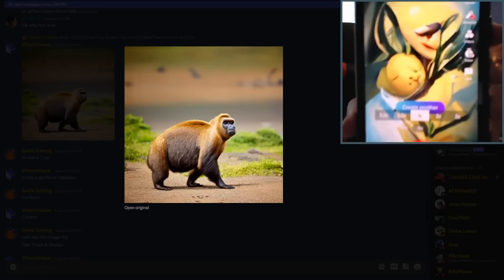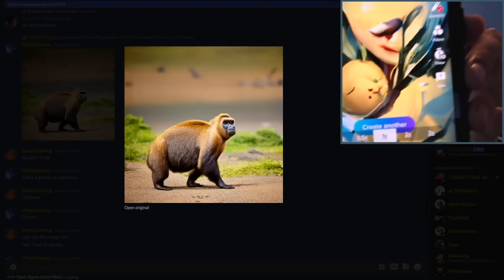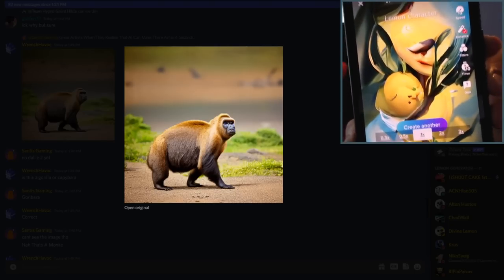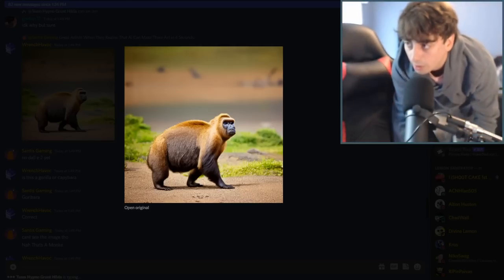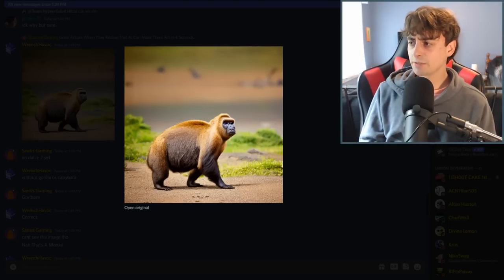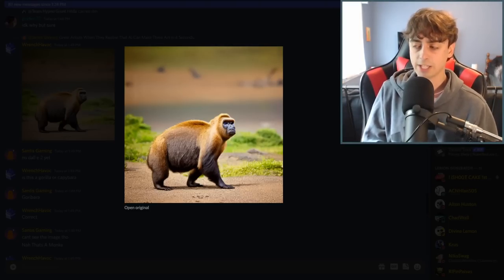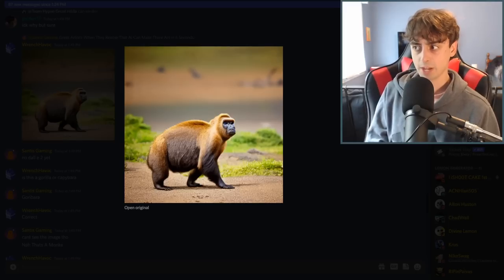TikTok has their own text-to-image AI. The prompt was Lemon Character and it kind of looks like Wumbo, if you saw my video on the Wumbo AI. Welcome back to another video. In today's video, I'm going to be ranking every single text-to-image AI that I could find, and there are over 20 of them.